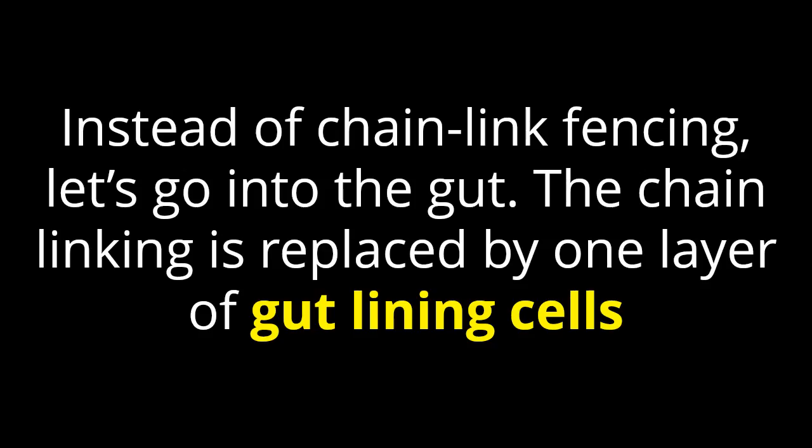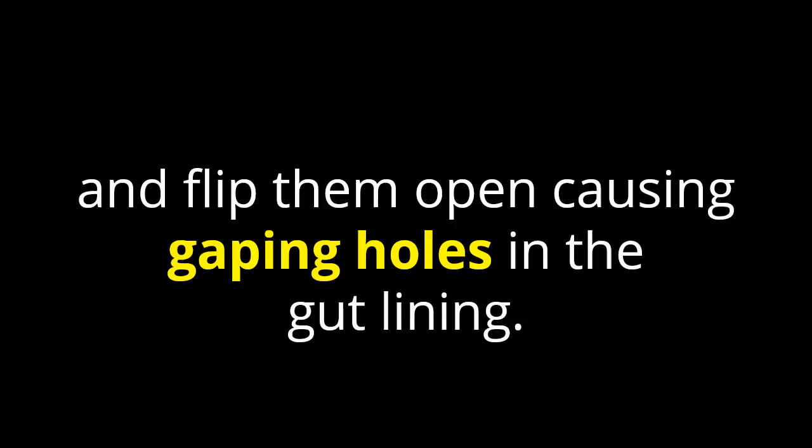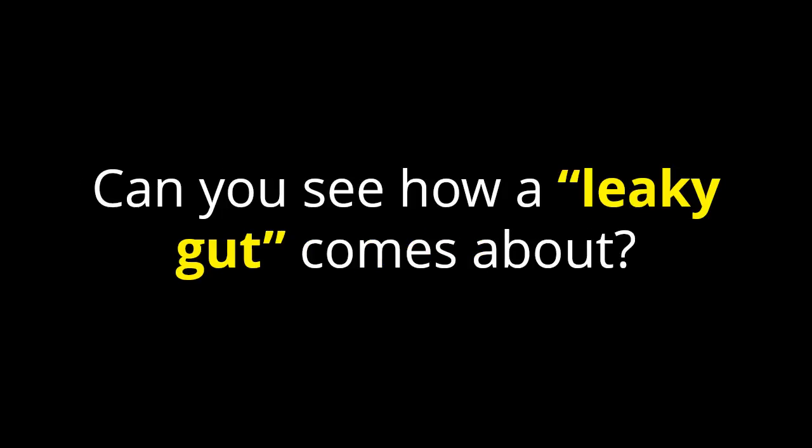Instead of chain link fencing, let's now go into the gut. The chain linking is replaced by one layer of gut lining cells, which are linked at certain points, like that chain link fence. Lectins target these junctions and flip them open, causing gaping holes in the gut lining. Can you see how leaky gut comes about?